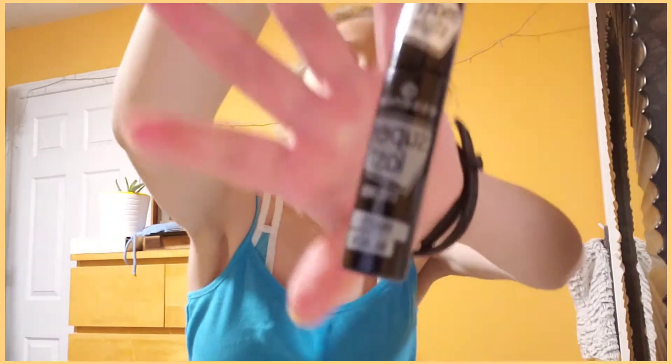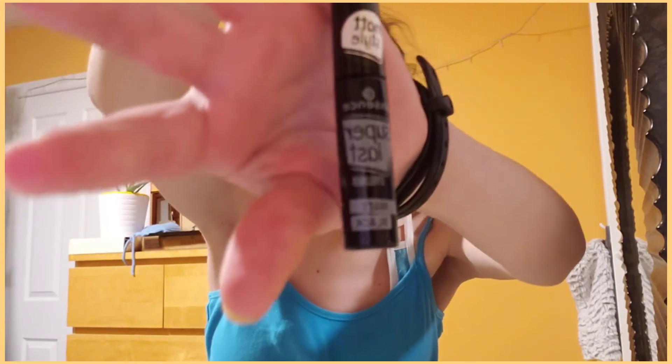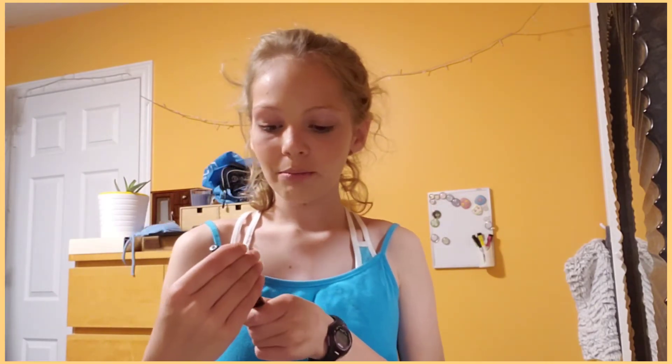I usually do my mascara and eyeliner first, but obviously I didn't do it first. Anyway, here's my mascara that I used. It is the Super Last Eyeliner Matte Black from Essence.